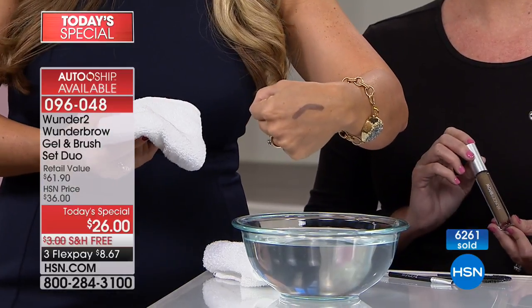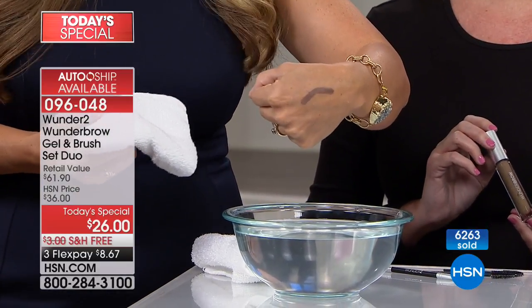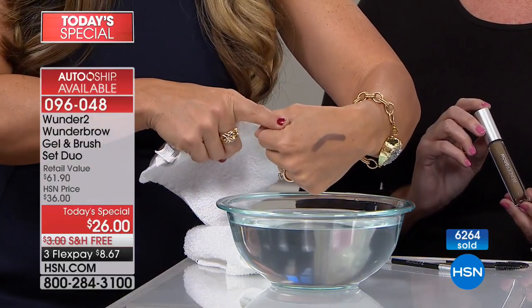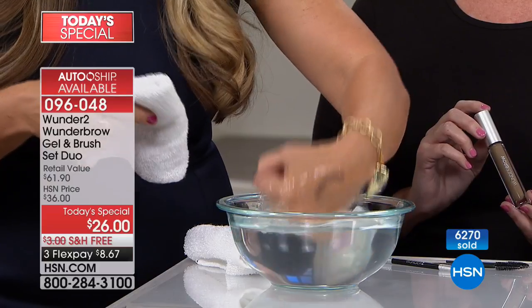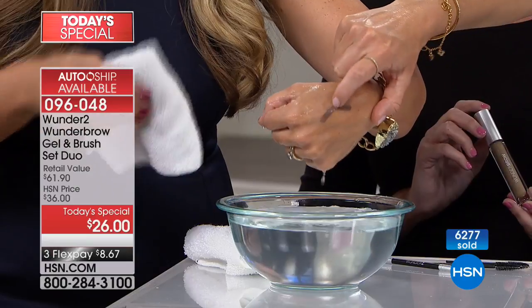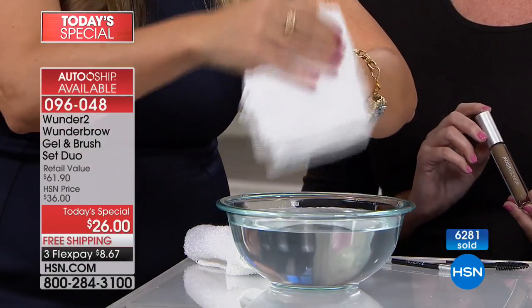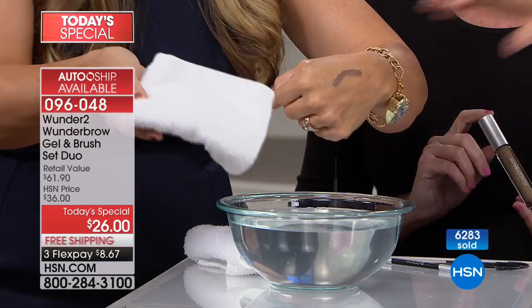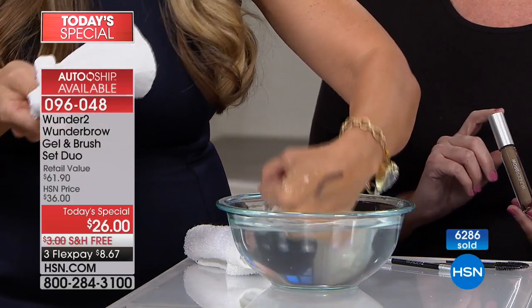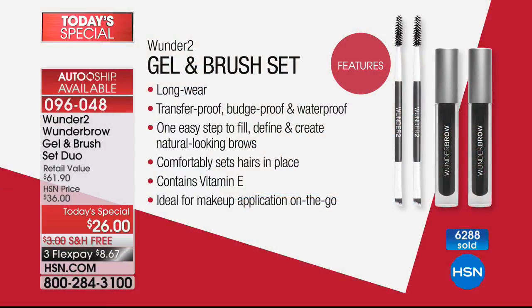When we say transfer-proof and waterproof, I've never seen another brow product do this. This was my true test when I first got my Wonder Brow — I took a shower. Boom. There it is. Go swimming. Boom. There it is. It is not going to come off. It's staying put. And there are fibers — little hairs that you can see. This gives you that natural-looking brow. No more cartoon brows, no more painted-on or penciled-on eyebrows. You put them on and forget about it. Everybody's talking about permanent makeup and tattooing brows — you don't have to do that anymore.